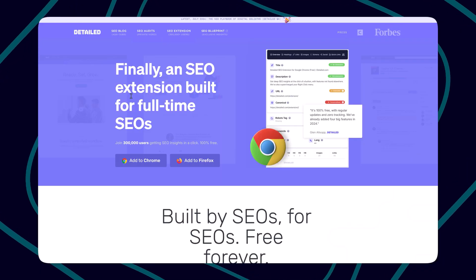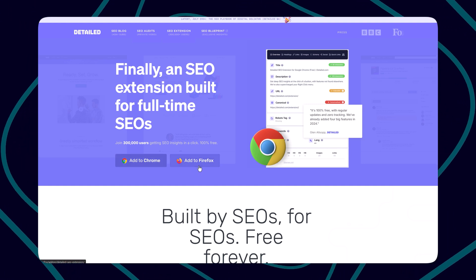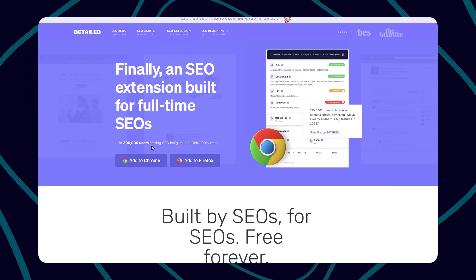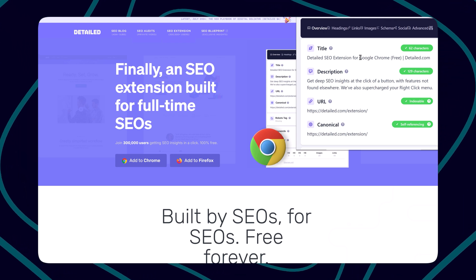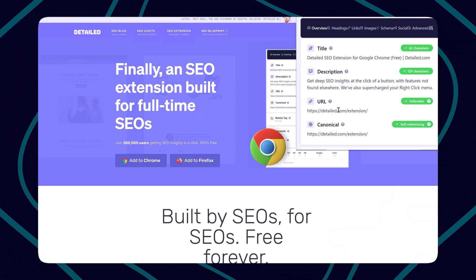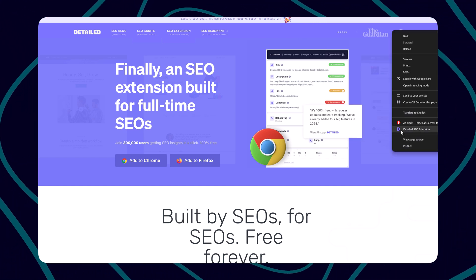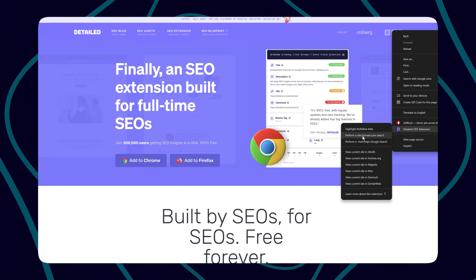Finally, I want to share my favorite free SEO tool that I use the most: Detailed. Detailed is a free Chrome extension that helps you analyze most of your SEO activity. You can go to detail.com and add it to your Chrome or Firefox browser — over 300,000 users are getting SEO insights in a click. It's 100% free. Once added, with just one click you can see your title, description, URL, all headings, URLs, images, and more. You can right-click to highlight nofollow URLs and perform domain searches.